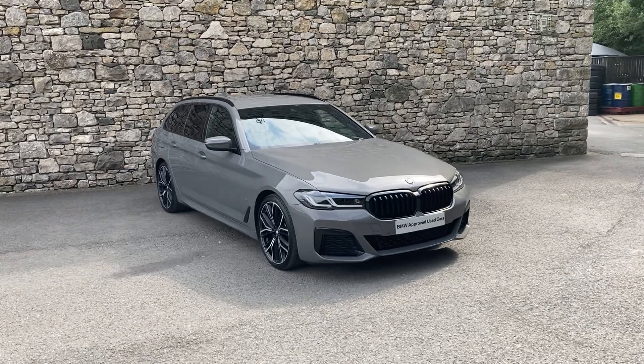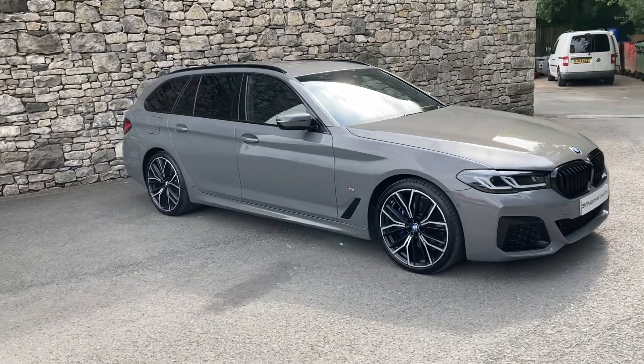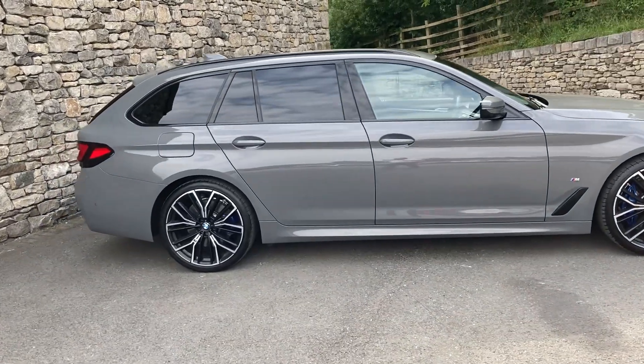Hello and welcome to Lloyd BMW South Lakes. Today we have this fantastic BMW 5 Series Estate, or Touring as BMW like to call it. It's a 520d M Sport finished in Bermuda Grey metallic.